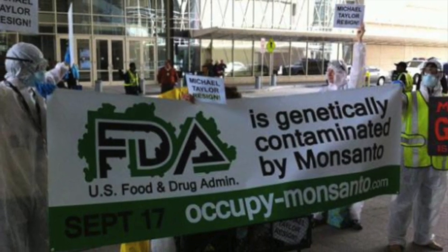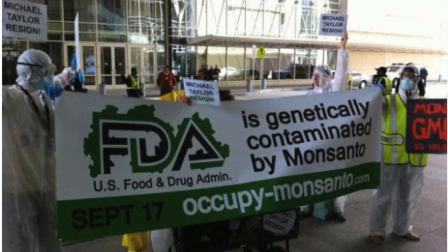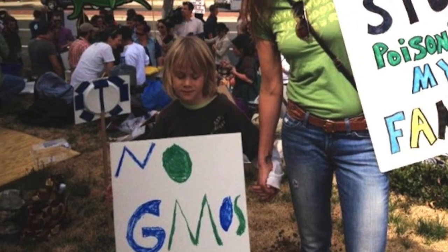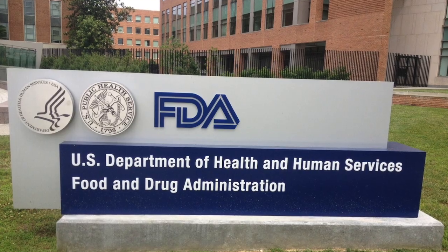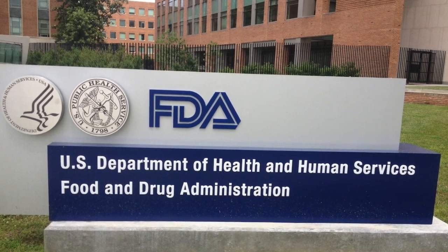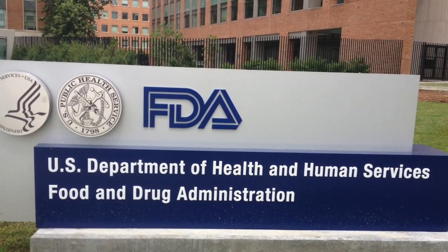The perfect example is found at the United States Food and Drug Administration. There, the scientists repeatedly warned that GMOs were different and dangerous and could lead to allergies, toxins, new diseases, and nutritional problems. They urged their superiors to require long-term study. But the person in charge of policy was Michael Taylor — Monsanto's former attorney, later Monsanto's vice president, and now back at the FDA as the U.S. food czar.